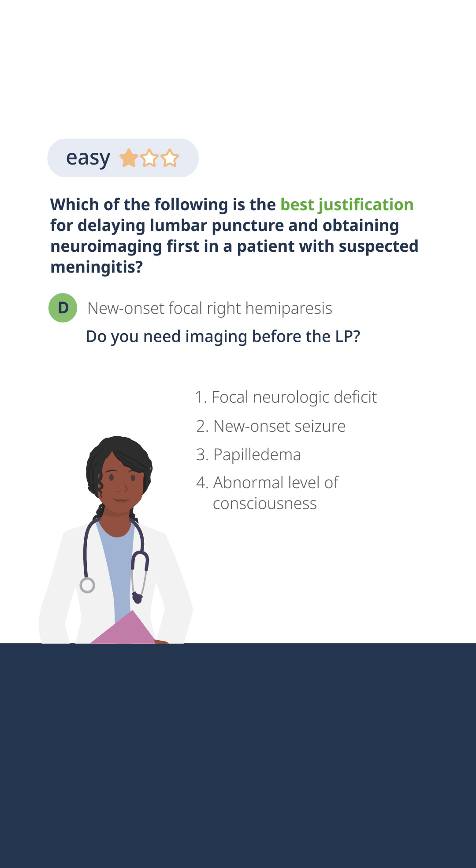The last indication for imaging before LP is an immunocompromised state. Weird things happen, different things happen, and patients don't always present with the typical symptoms. It's harder for us to trust our history and exam in patients who are immunocompromised. We need imaging to show that there's not a pressure differential, not a risk of herniation with a spinal tap, and we get imaging before a spinal tap in those patients.